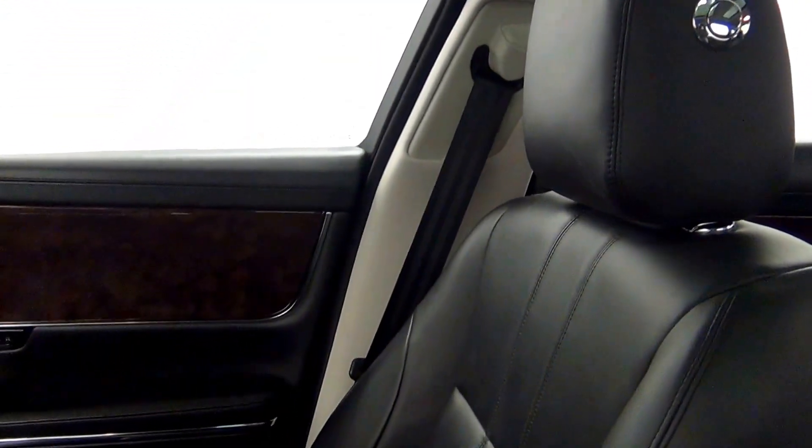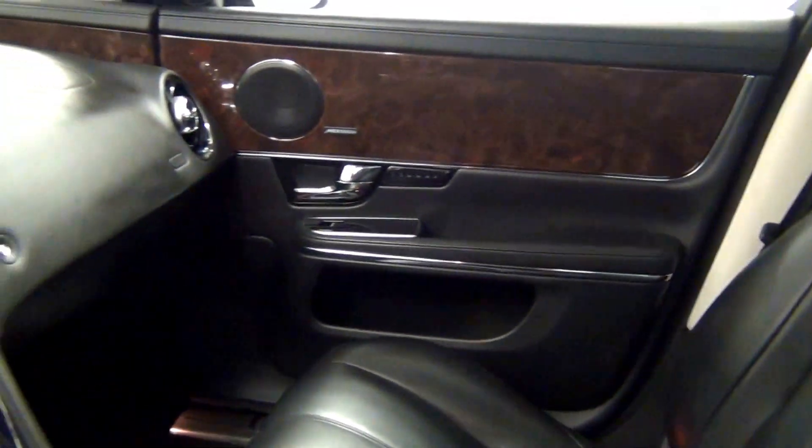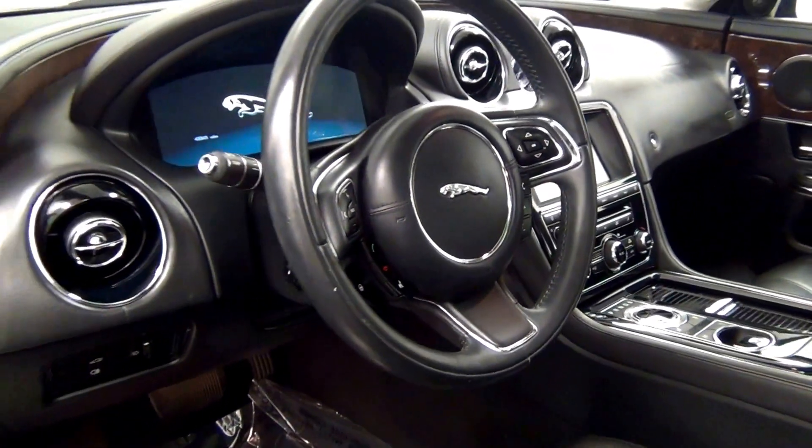Let's have a look on the inside. Dual sunroofs. Let's go to the back.